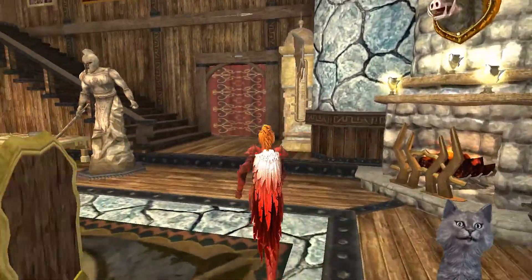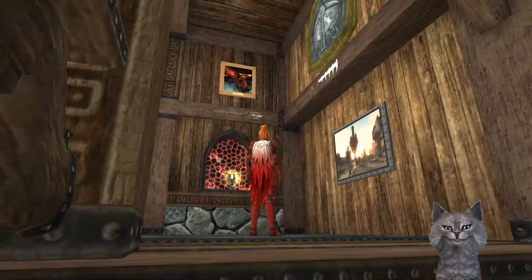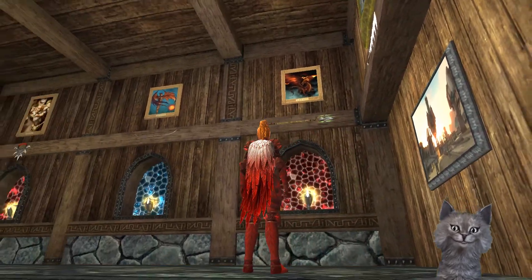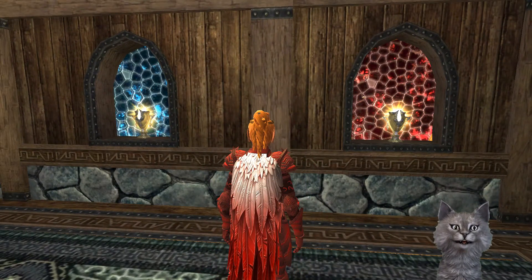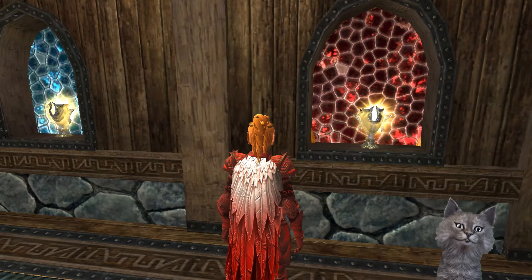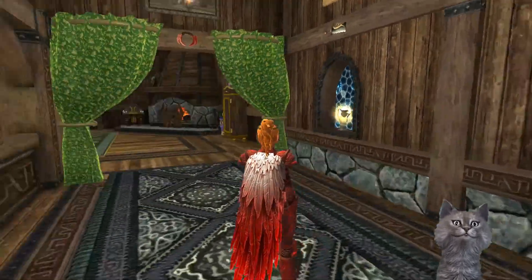Oh right now I passed the stairs. Oh I like that idea, I like the stained glass. Back of these little alcoves with trophies displayed. That's pretty.